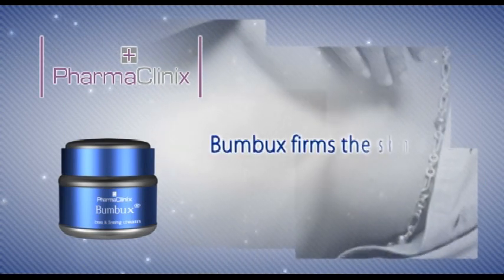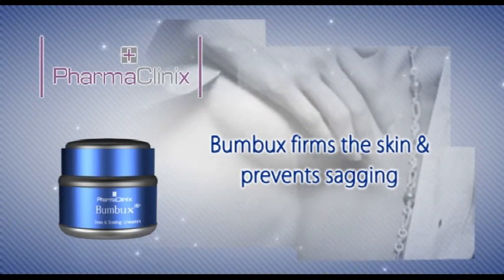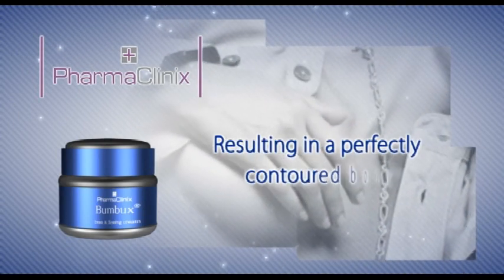Bumbux firms the skin and prevents sagging, resulting in a perfectly contoured body.